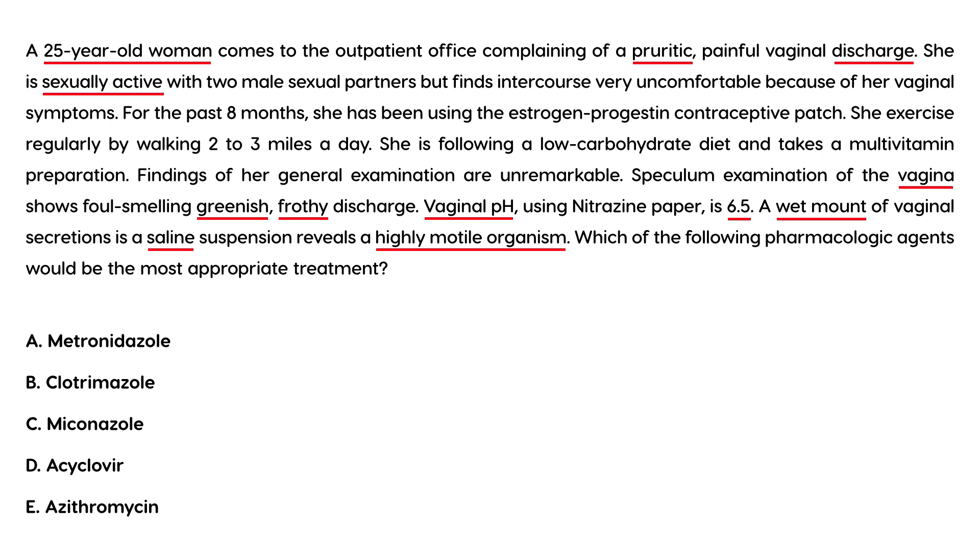This vignette is straightforward — it's clearly trichomonas, and they're asking about treatment. The most appropriate treatment for trichomonas is metronidazole.